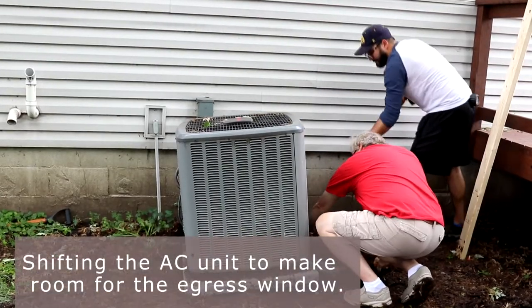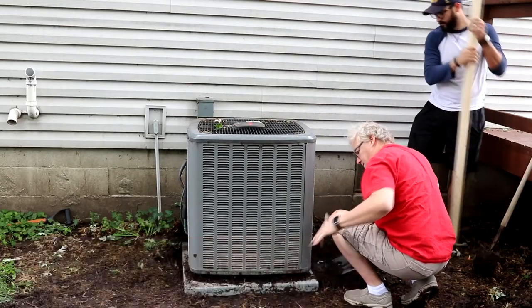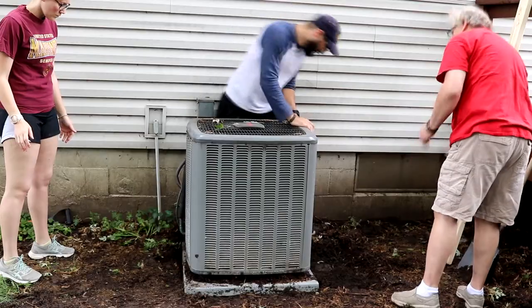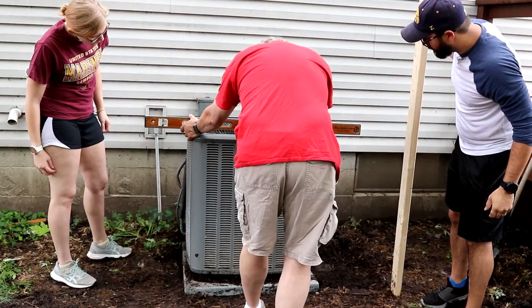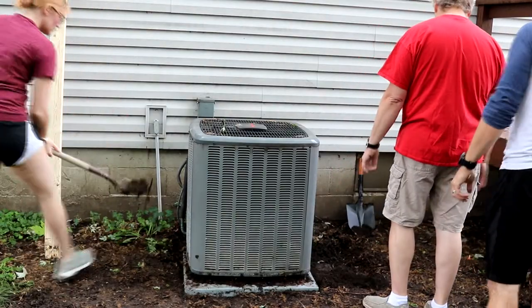We shifted the AC unit over just a couple of inches to make room for the egress window that we'd be installing later. This actually proved to be a lot easier than we originally thought it would be. However, when we were moving it, we had to be really careful because the hose only had so much give. If we would have snapped that hose, we would be in the same position with the AC unit as we are with the plumbing.